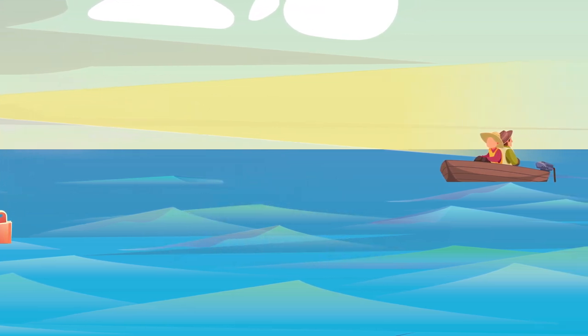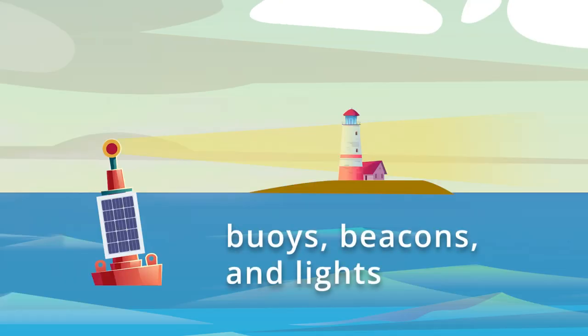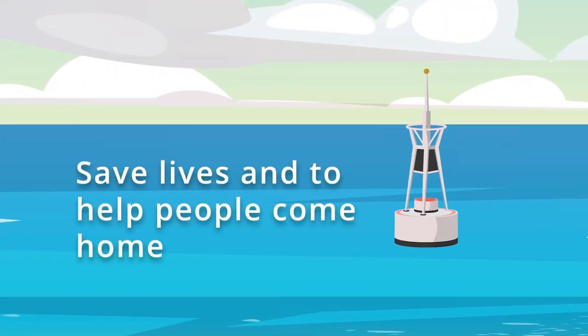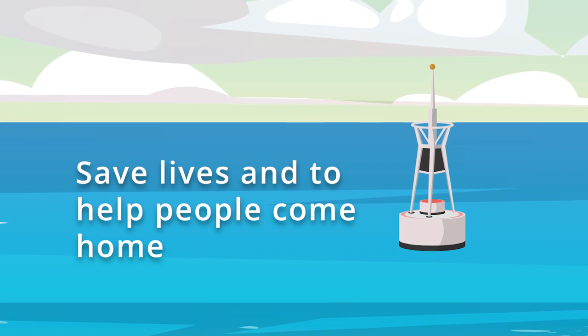An ATON is a device external to vessels that includes buoys, beacons and lights that are located at sea and on land. However, many of our ATONs, which are there to save lives and to help people come home, have been badly damaged.